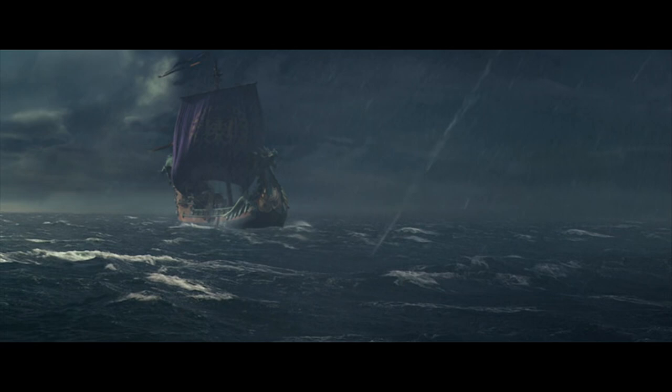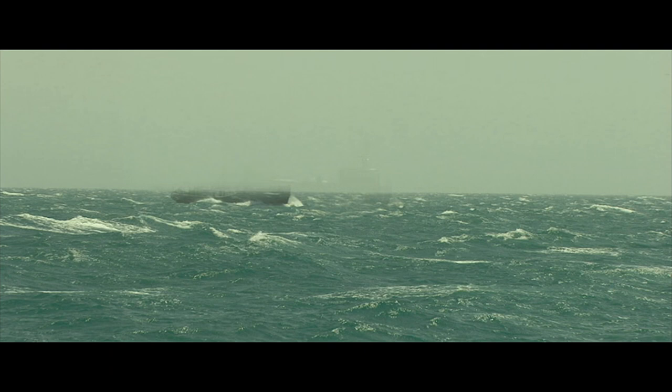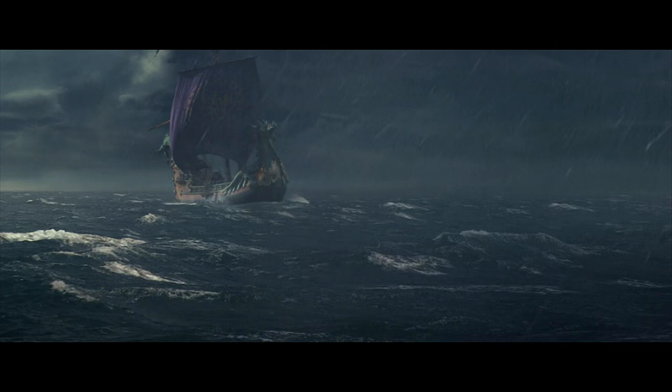And now, again, this is into CGI computer land. There's the rough sea we got with our little boat. And now you can see being added to our little boat is a different sky, a different feeling, rain, and a lot more water. And this is us on the stage shooting against blue screen — you can see dimly in the background the beginnings of the water plate.